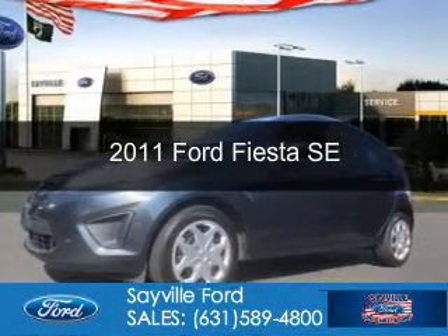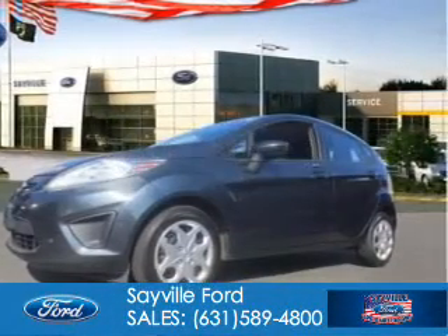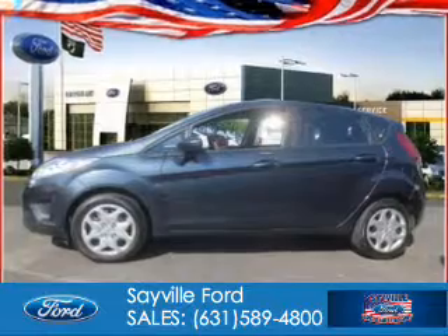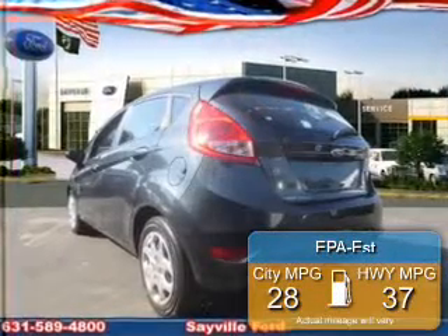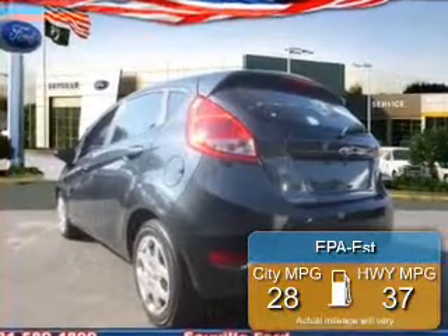This is a used 2011 Ford Fiesta, powered by front-wheel drive, a 1.6-liter, four-cylinder engine, and a six-speed automatic transmission. Great fuel efficiency saves you money by requiring fewer trips to the gas station.